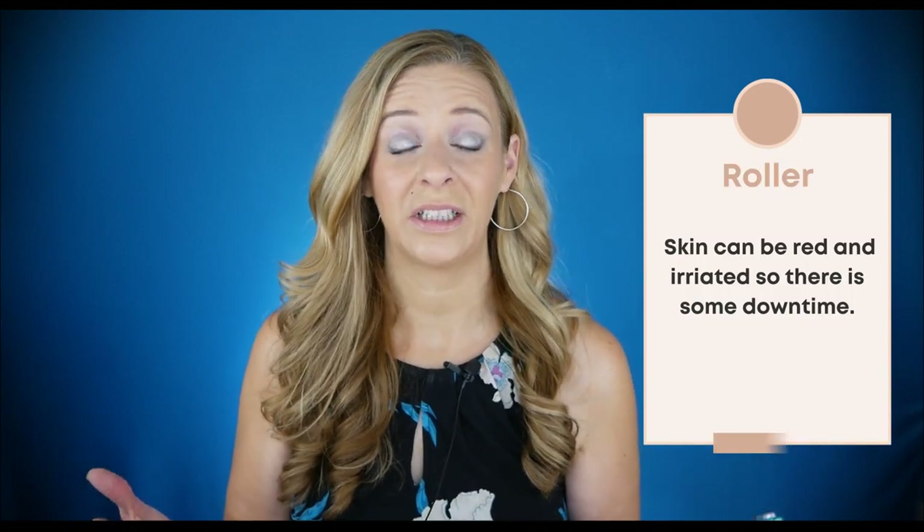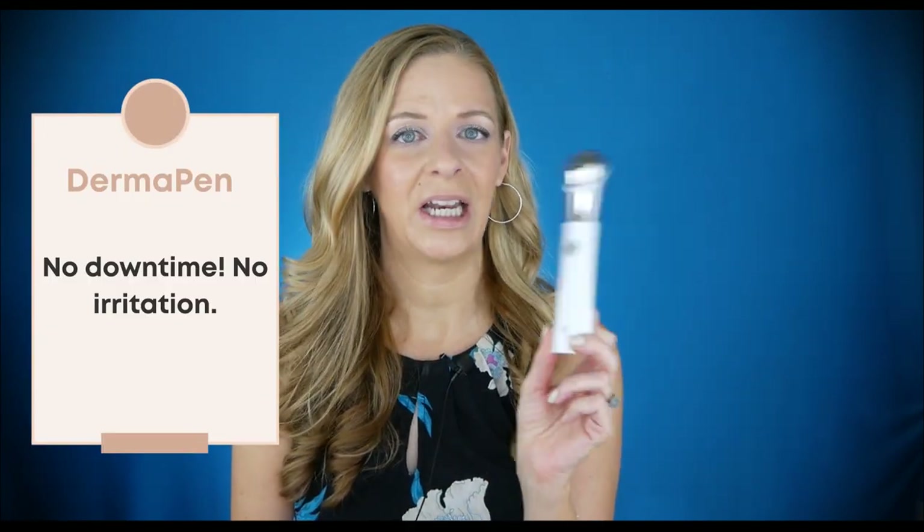There is definitely some downtime with the derma roller. Your face can get red depending on the needle length. My skin, when I do cosmetic needling, gets pretty red and it takes anywhere from an hour to an hour and a half for my skin to calm down — though that really depends on your skin's sensitivity. There is no downtime with the Derma Pen. My skin does not get red — nothing when I use this.